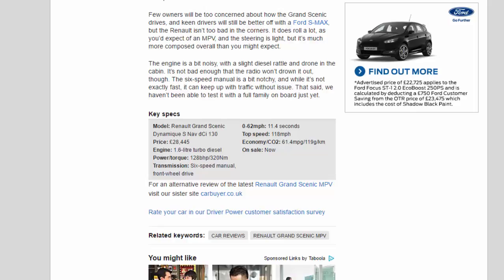Key Specs: Model — Renault Grand Scenic Dynamic SNAV dCi 130. Price — £28,445. Engine — 1.6-litre turbo diesel. Power/torque — 128bhp / 320Nm. Transmission — 6-speed manual, front-wheel drive. 0-62mph — 11.4 seconds. Top speed — 118mph. Economy/CO2 — 61.4mpg / 119g/km. On sale now.